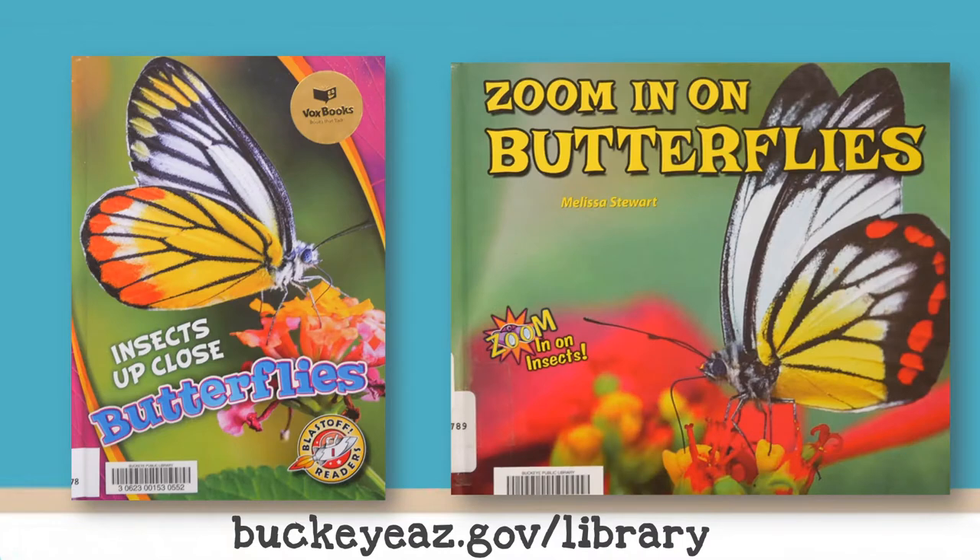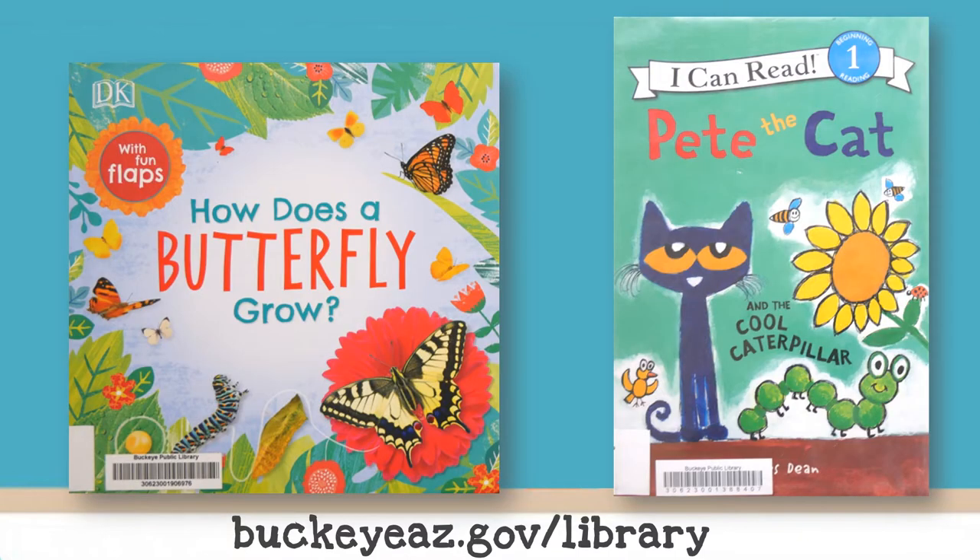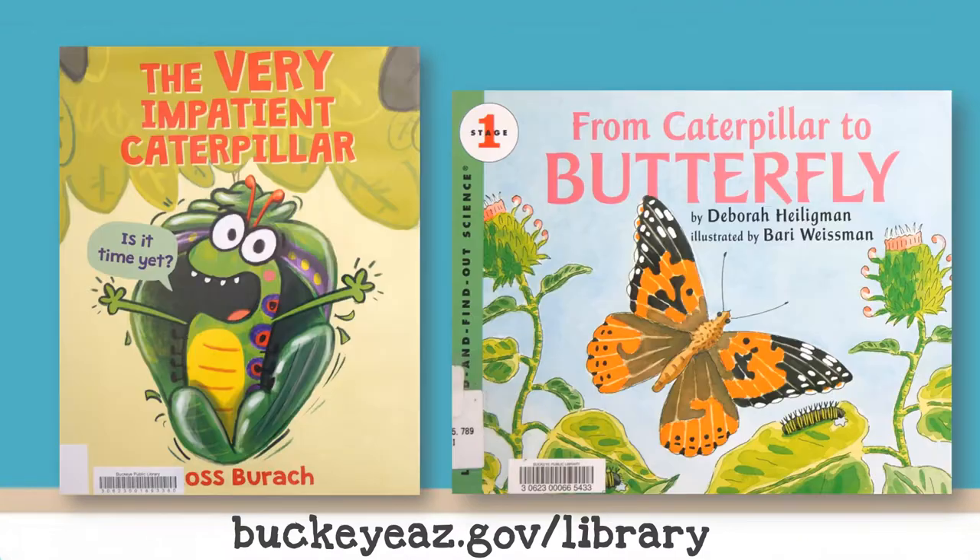Check out these books featuring our theme for this week, available at your library. Visit our website for more information at BuckeyeAZ.gov/library.